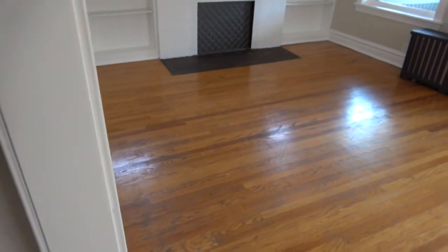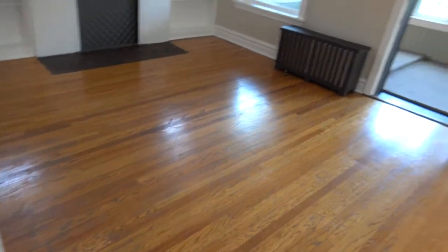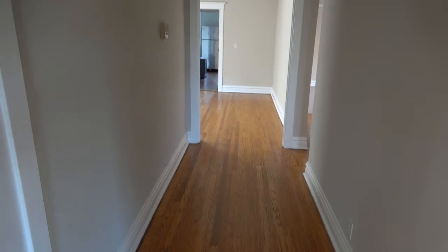Hi, this is Andy Scott with North Shore Apartments and Condos. I'm walking into 820 Hinman, number three. If I go just a little to my right, you can see the living room and a huge sunroom. If I turn to my left, there's a hallway that leads to the rest of the apartment. And you can just see through that sliver the stainless steel fridge.